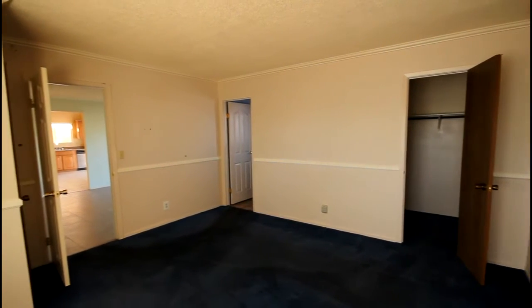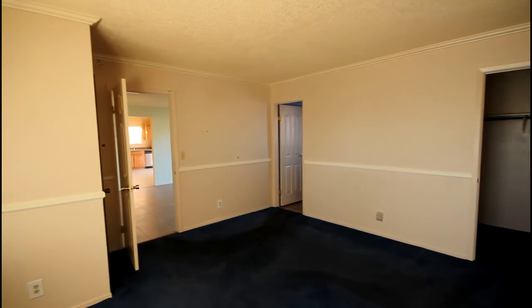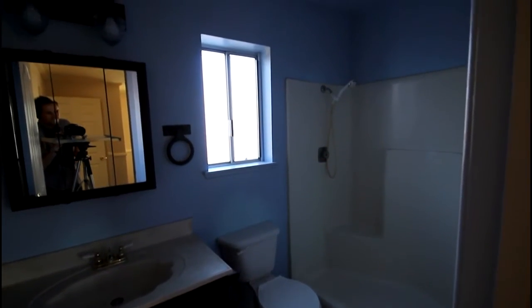This Las Vegas HUD home features three bedrooms and two and a half baths and more than 1,400 square feet.